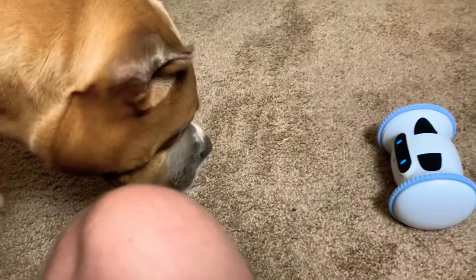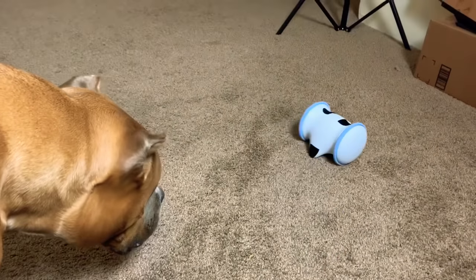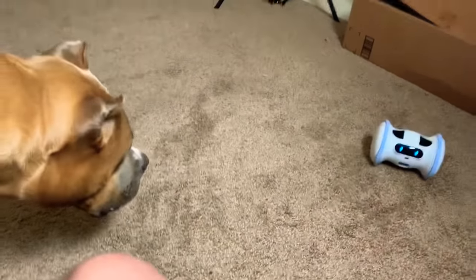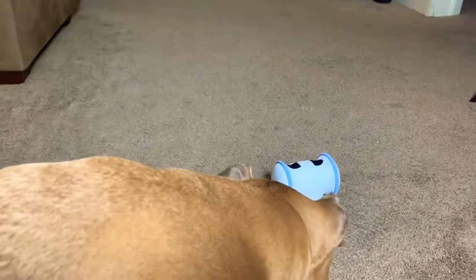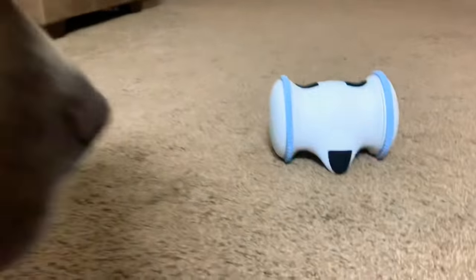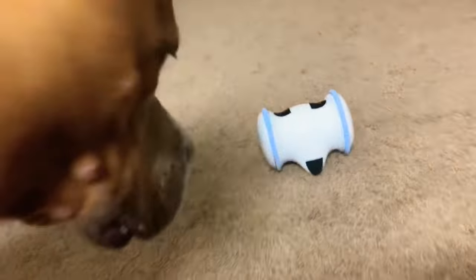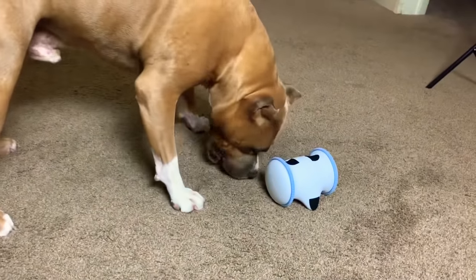It's doing the shake thing right now. What is that thing, Pong? It's so cool. Kapone loves it — he just wants treats out of it. Oh, I think he spit out a treat. He spit out a treat for you, Pong. It's pretty cool, guys.